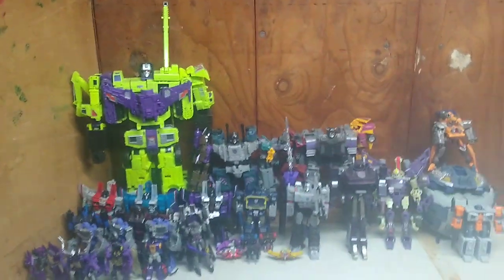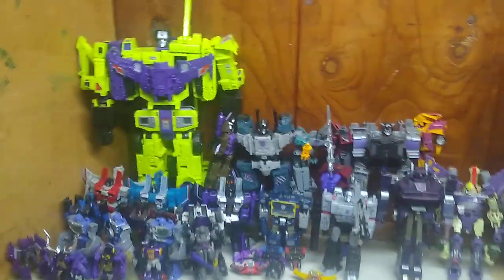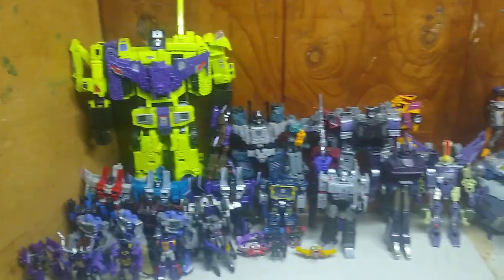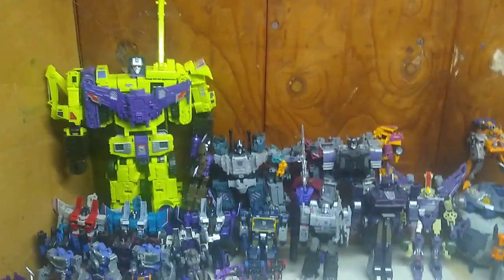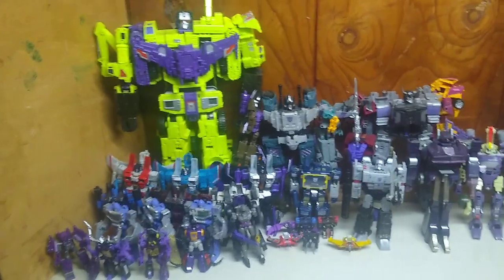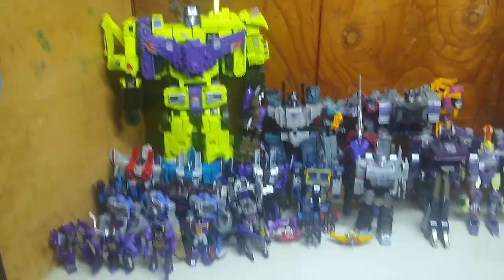Hey, what's up YouTube land, it's your boy Eddie Hill, the White Oak Pennsylvanian toy collector. This is finally the final Transformers room update collection video as of 2022.